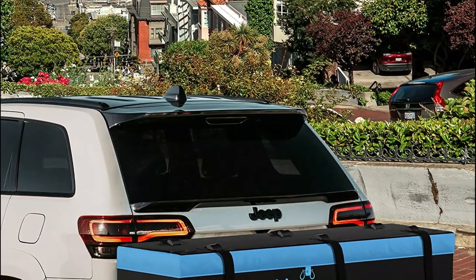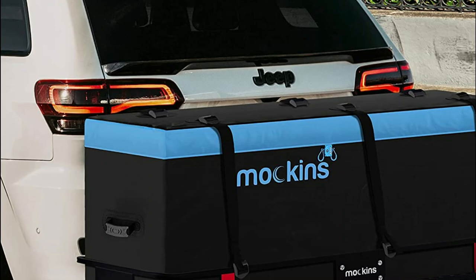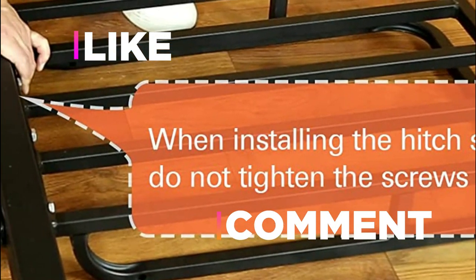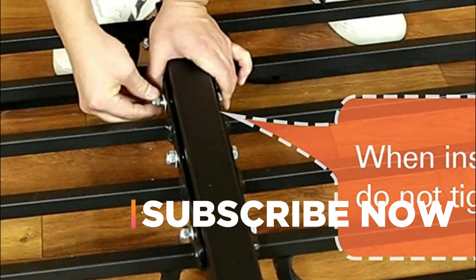Hope you found this video helpful in finding the best hitch cargo carrier. If you found this helpful, please give a like, comment your opinion, and tell us which one is perfect for you. Subscribe to our channel to get the latest updates on different product reviews.